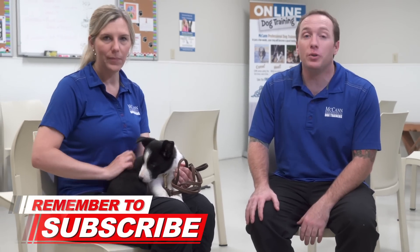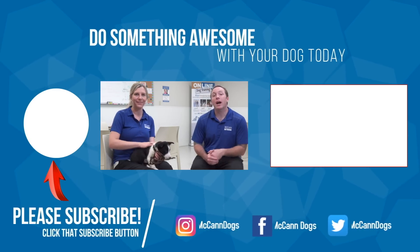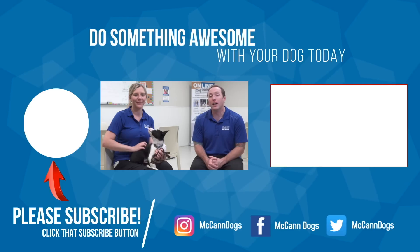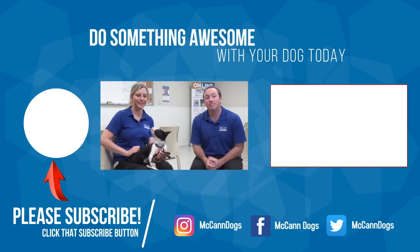I want to thank instructor Kim for helping us out today and certainly little Levi as well. If this is your first time on the channel, make sure you hit that subscribe button — we publish new videos every single week to help you have a well-behaved four-legged family member. That video beside me is all about using a house line and what a powerful training tool it can be. I'm Ken, this is instructor Kim, and this is Levi — happy training!